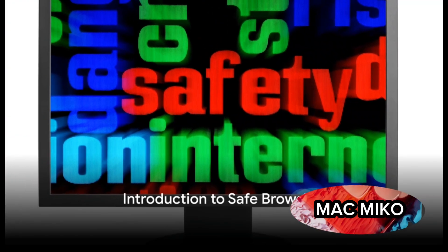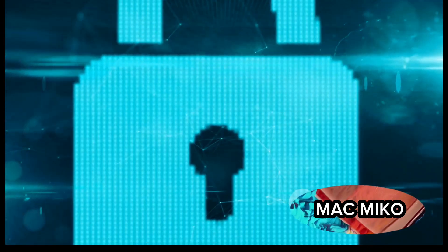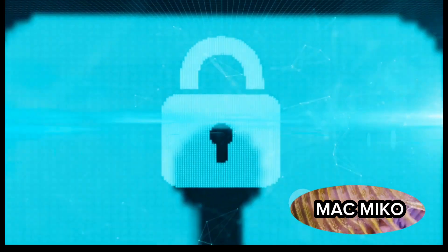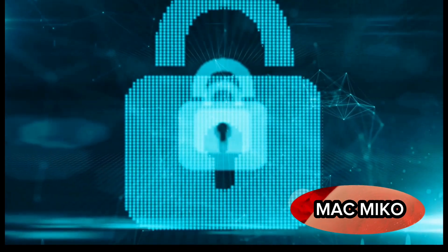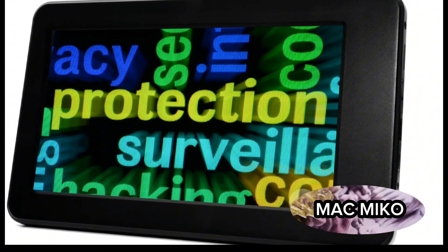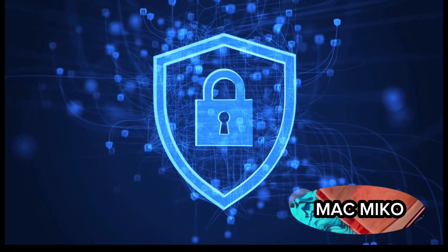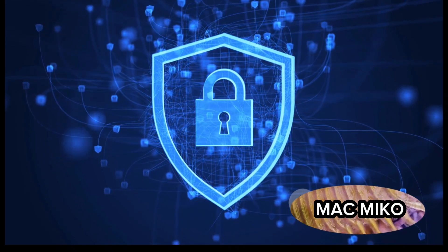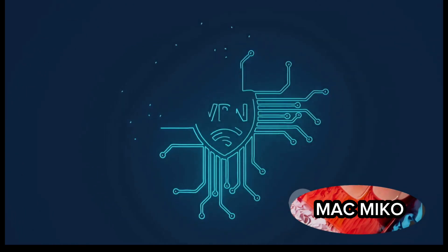Ever wondered how Google's safe browsing protection works in real time without compromising your privacy? It's a fascinating blend of technology and privacy protocols. Google's safe browsing feature is a crucial part of Chrome, designed to protect you from threats lurking in the vast expanse of the web. Google recently made a significant enhancement to this feature, enabling it to operate in real time — and the best part is, this entire process happens without sharing your browsing habits with Google. It's a big leap forward in keeping your online experience both secure and private, a testament to Google's commitment to safety without sacrificing speed or privacy.